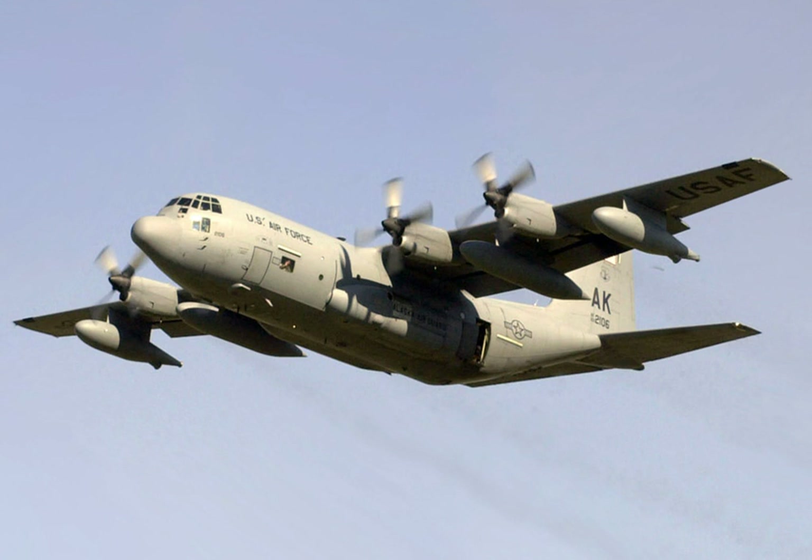The HC-130N was a follow-up order without the Fulton recovery system, and all USAF extant HC-130P have since had their Fulton recovery systems removed.